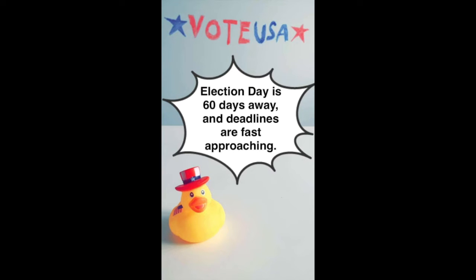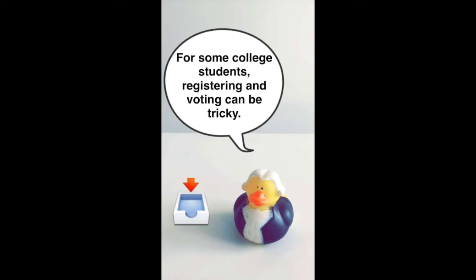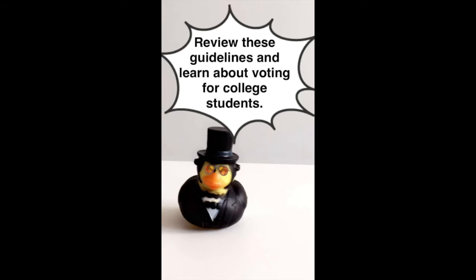Hi, thanks for watching this video. It's from our Snapchat account, so it doesn't have sound like a traditional video. In this snap story, we're using presidential rubber duckies to inform the public about voting for college students. Election day is 60 days away, and deadlines are approaching fast. For some college students, registering and voting can be tricky. Review these guidelines and learn about voting for college students.